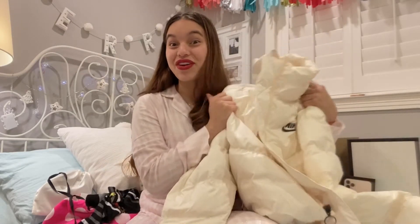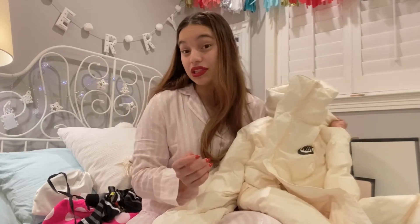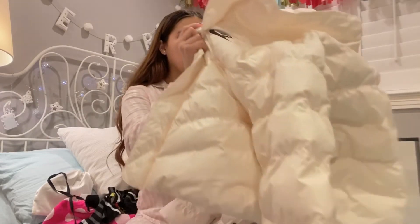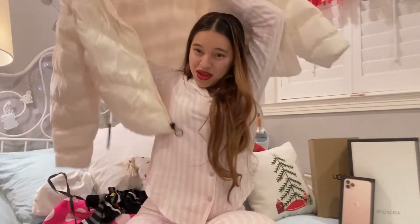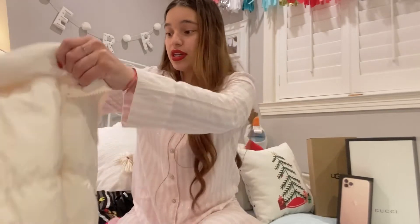My boyfriend got me this jacket that I've been eyeballing forever. When I wanted to get it for myself it had completely sold out, but he got it for me. It's this huge Nike windbreaker puffer jacket and I love it so so so much — it's just perfect. I'm honestly not even sure how he got it because when I checked it was sold out on Nike.com and sold out on Urban Outfitters.